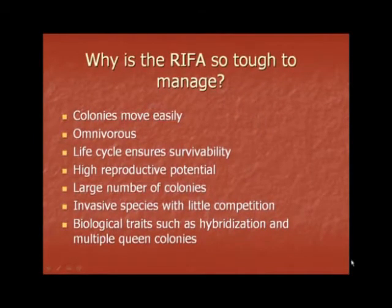Why is the Red Imported Fire Ant so tough to manage? There are several reasons. Fire ant colonies can move very easily. They are omnivorous and do not rely on only one food source. Their life cycle ensures survivability. Fire ant queens have a high reproductive potential and are able to repopulate quickly. They have a large number of colonies in areas that they infest. Fire ants are invasive species and have very little competition. And their biological traits, such as hybridization and multiple queen colonies, keep fire ants so difficult to manage.